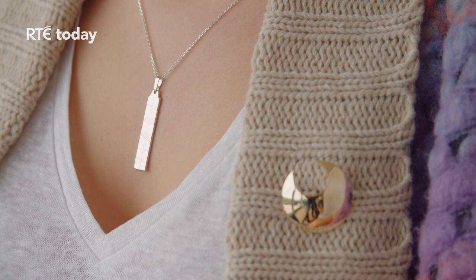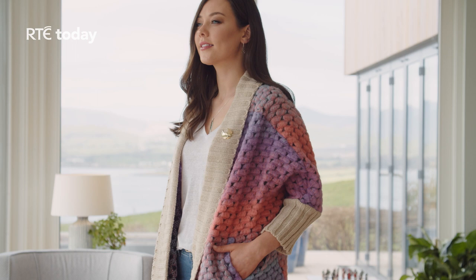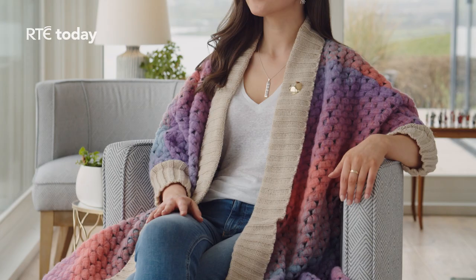Aisling is wearing a Ogham linear Celtic script pendant — the first known language of Ireland. It is available in silver and gold, and in different chain lengths. Remember to focus on small details that catch the eye, as brooches are a subtle but statement embellishment on any look, for both occasions and every day.